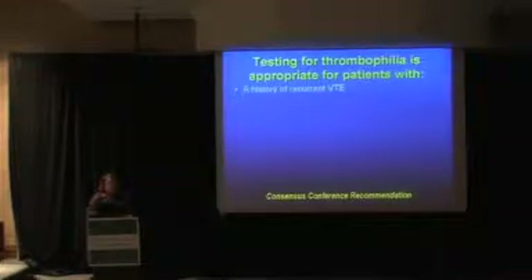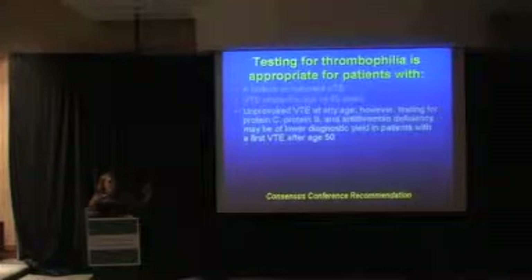In general, testing for thrombophilia is appropriate in patients that have a history of recurrent venous thrombosis, especially if they're younger, under the age of 50. Thrombophilia is a disease of an aging population, especially if you have an unprovoked venous thrombosis — a DVT that just happens with no known predisposing factors. Most clinicians won't order testing if you have a patient with venous thrombosis associated with malignancy or with predisposing factors like a post-op or post-immobilization DVT.